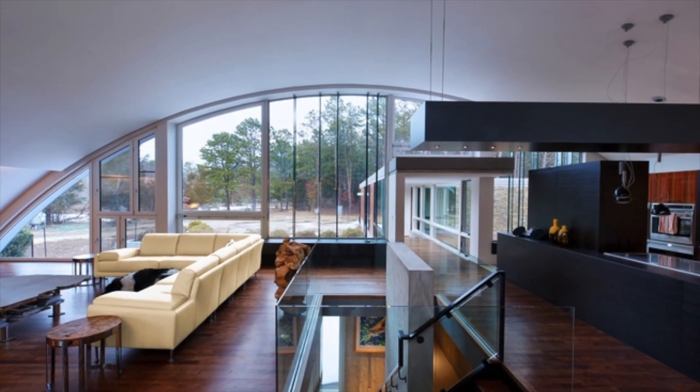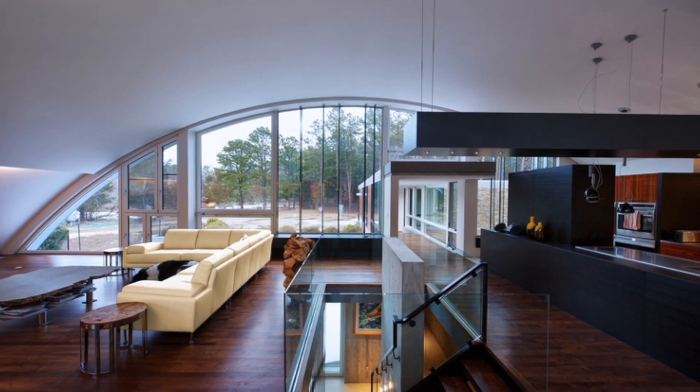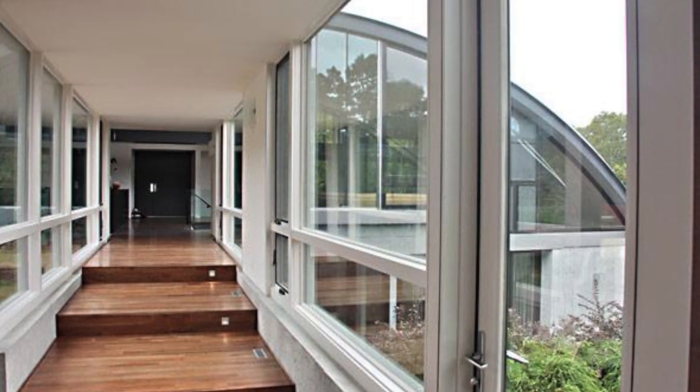The Ark House is currently on the market for $3.95 million and was just featured on March 9, 2014 on the Travel Channel's Extreme Vacation Homes.